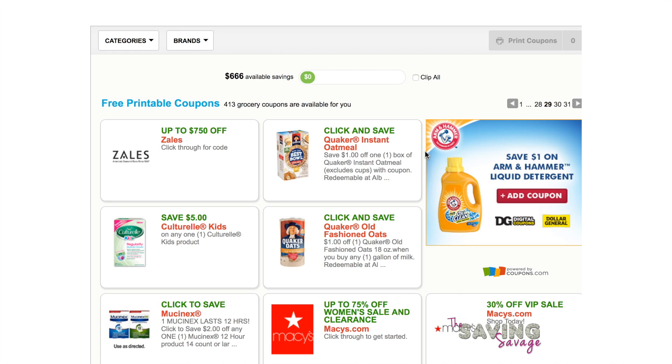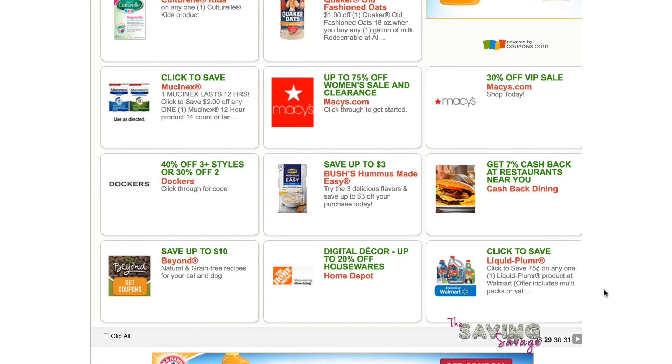Check out Checkout 51 because there is bound to be some double dipping on rebates combined with a coupon — maybe even an Ibotta rebate.